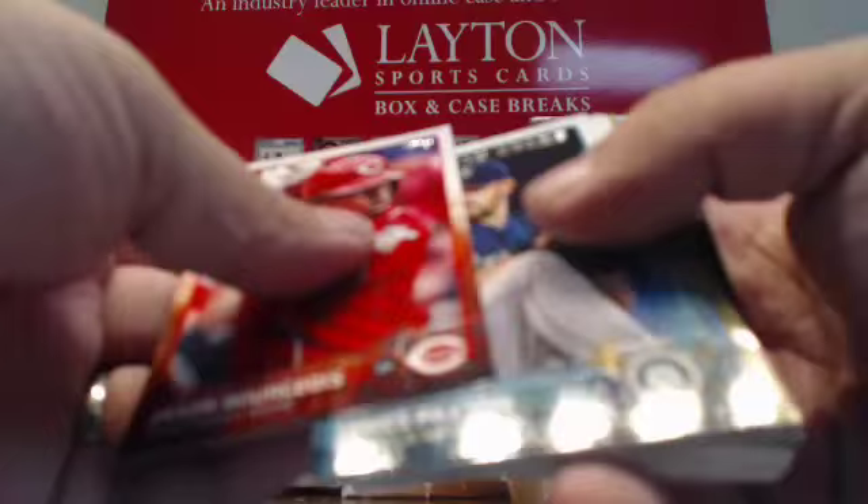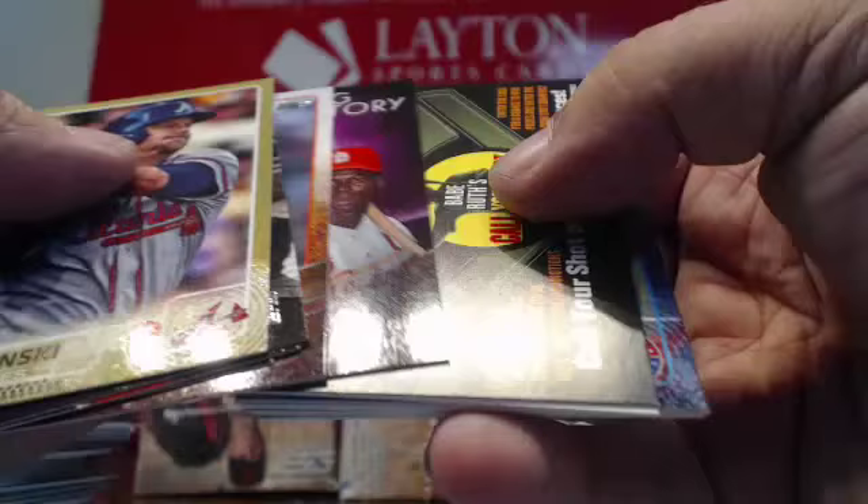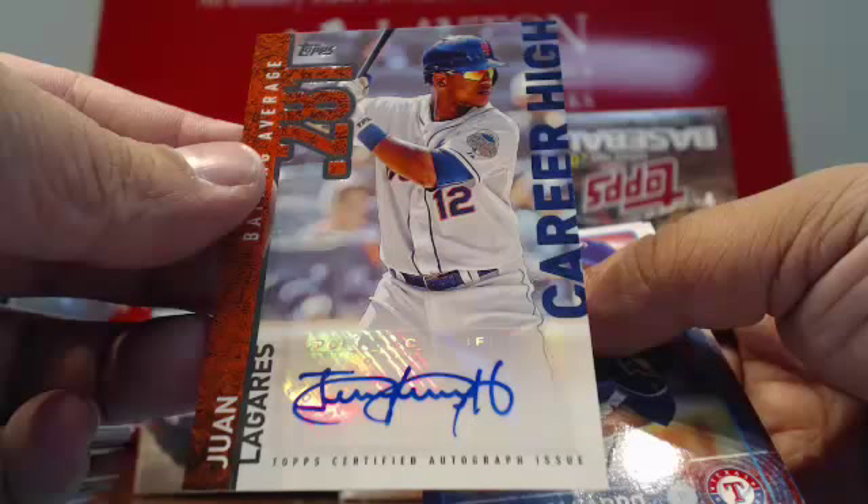Another Kris Bryant base rookie. Gold AJ Pierzynski. Some more inserts. First Pitch of Stan Lee for the Giants. And an auto which goes to the Mets — Career High autograph, Juan LaGuares for the Mets. Juan LaGuares autograph for the Mets. There you go, Alex.